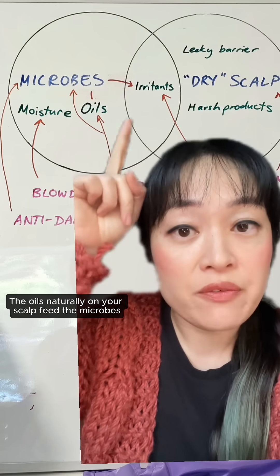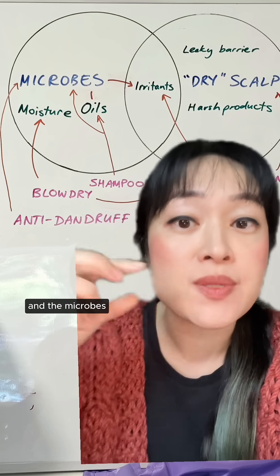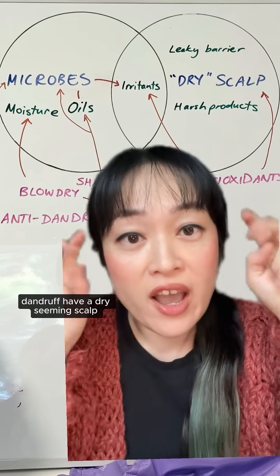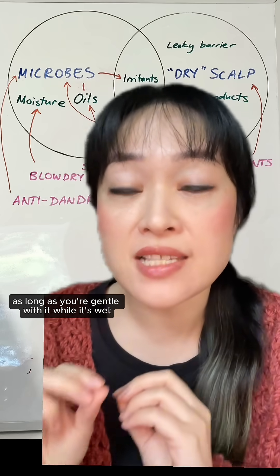Second tip: wash your hair more. The oils naturally on your scalp feed the microbes, so washing your hair more gets rid of the oils and the microbes and the irritants that the microbes are producing. These irritants are why lots of people with dandruff have a dry-seeming scalp that has a leaky barrier.